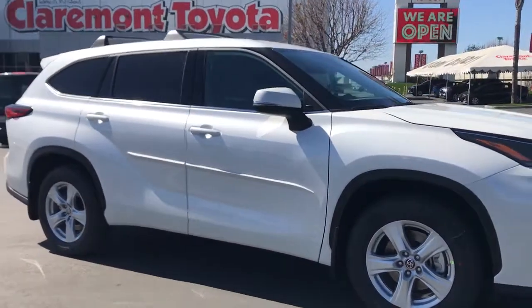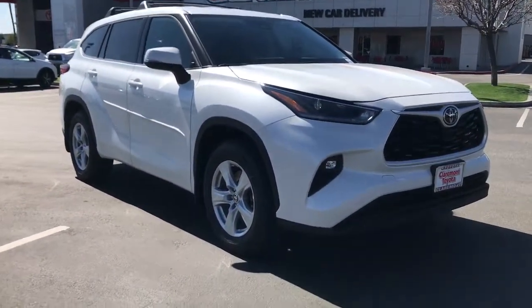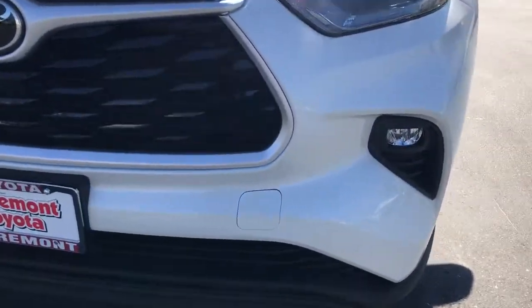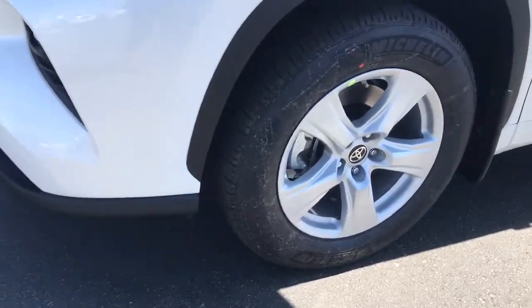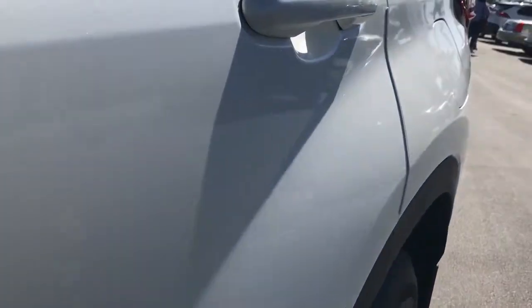These are just some of the great options this vehicle comes with: all-wheel drive, keyless entry, power lift gate, lane keeping assist, adaptive cruise control, keyless start, remote engine start, satellite radio, fog lamps, and backup camera.